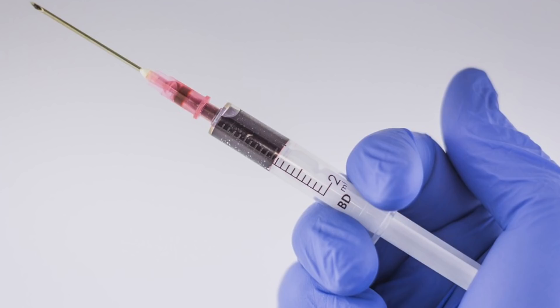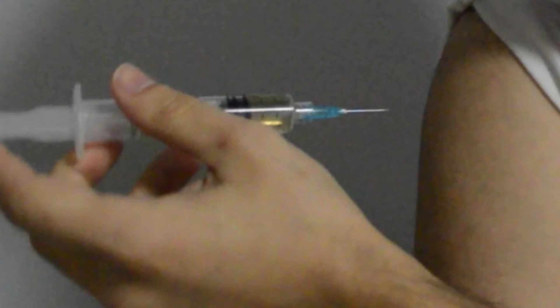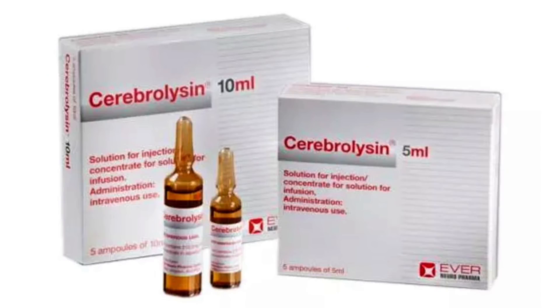Cerebrolysin comes in a few doses: 2 mL, 5 mL, 10 mL, and 20 mL per day. For anything less than severe brain damage, I would say that 5 mL doses are sufficient, but up to 10 mL is possible. Before we get into how to use cerebrolysin, why is it so special — why not just use things like nerve growth factor or brain-derived neurotrophic factor cocktails?